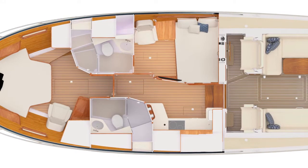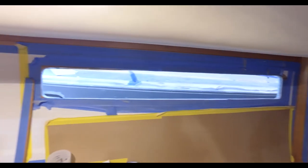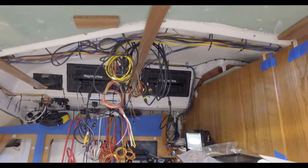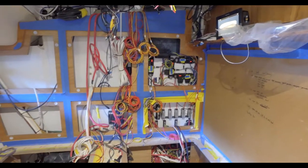In the redesigned and all-new ensuite second cabin there is a new large window, and with the space unfinished we can see the meticulous attention to detail when it comes to installing, labeling, and securing the miles of wiring.